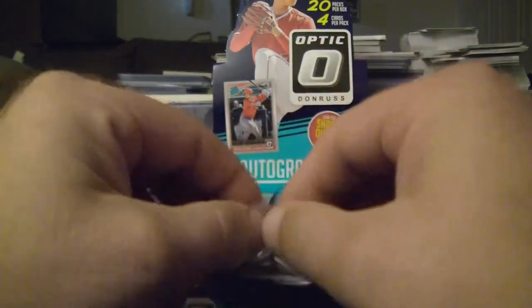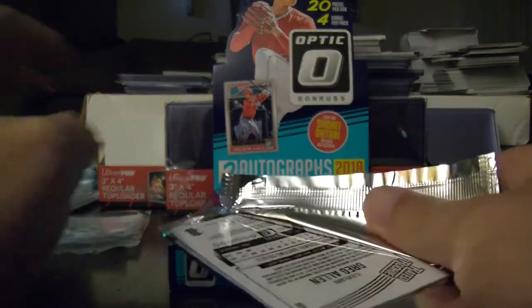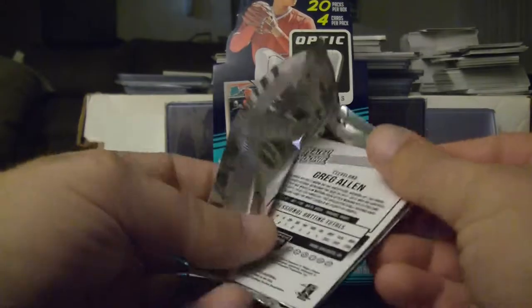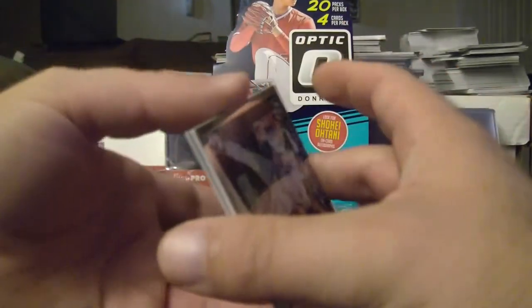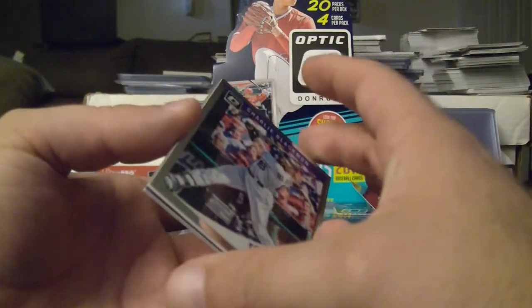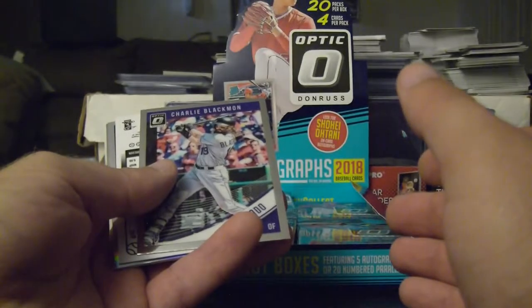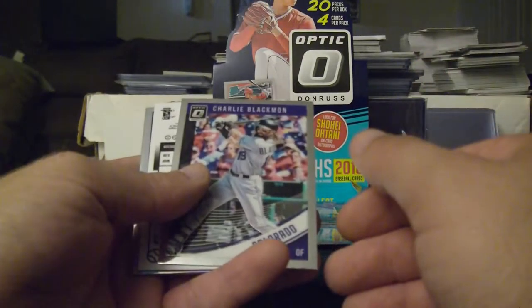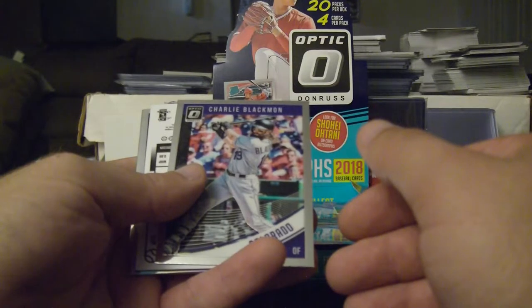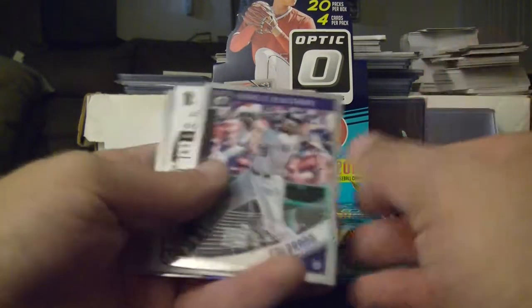I bought a box of 2018 Topps Chrome when I was up in New Hampshire one time, and in that box I pulled the Shohei Ohtani, the Gleyber Torres redemption card, an Austin Meadows autographed refractor — pretty nice — and a bunch of great rookie cards.